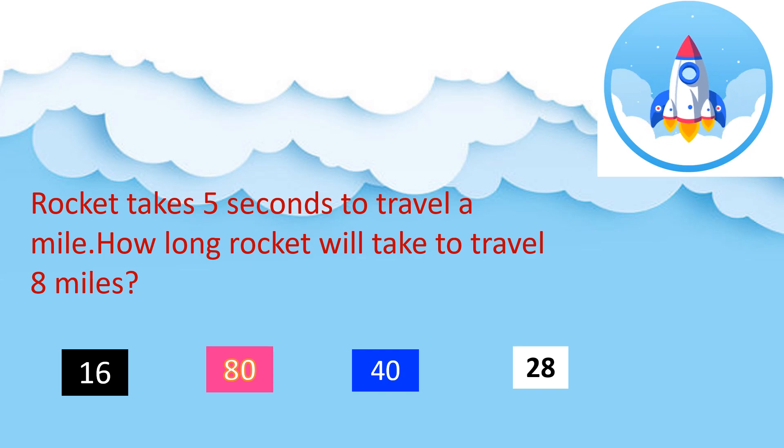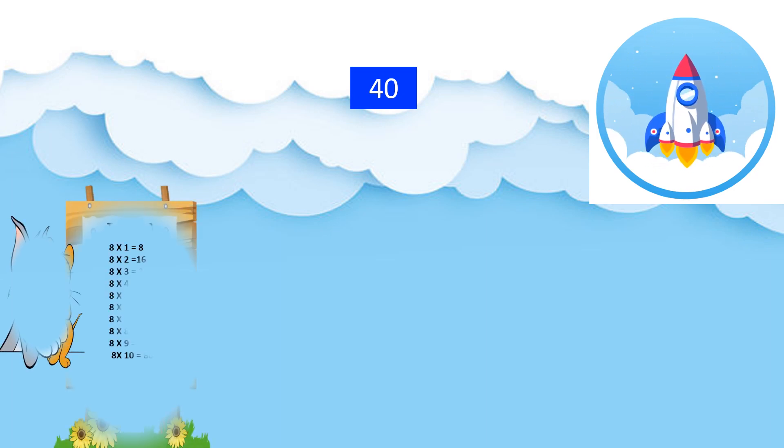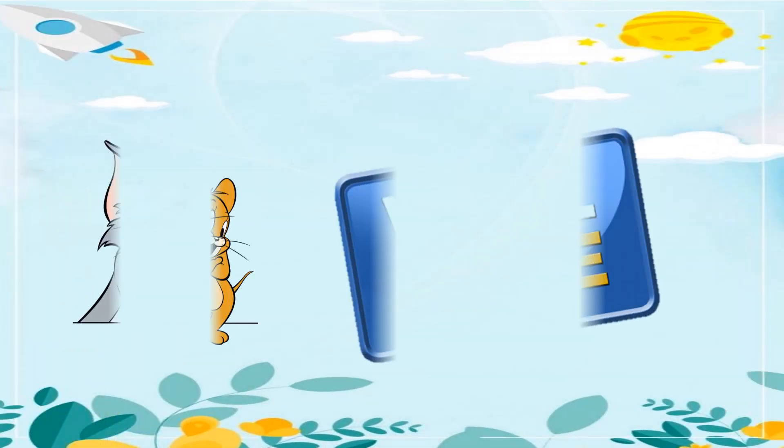Time is up! The correct answer is 40. How is it 40? The rocket takes 5 seconds for 1 mile. The rocket will take 8 into 5 equals 40 seconds for 8 miles. Well done!